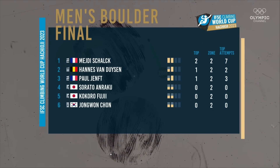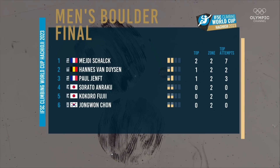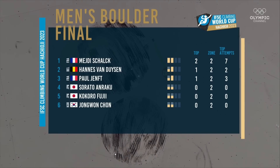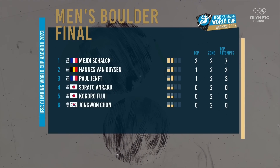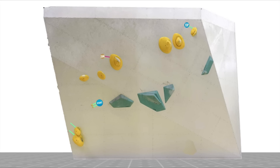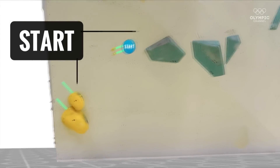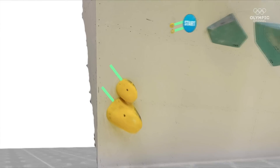Mejdi leading the way with two tops, followed by Hannes on top on his own, then Paul, Sarato, Kokoro, and Jongwon at the bottom. That is our top six — that's our podium as it stands. Two down, and then of course competition-style boulders ahead. A lot of slab climbing. It's a great place to see and there'll be a lot of athletes coming through town to train there. That'll be a lot of fun for everyone.